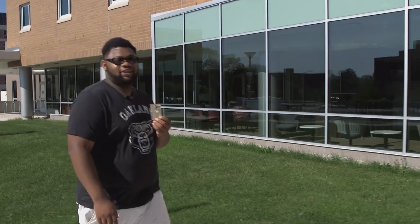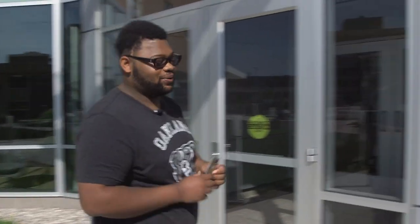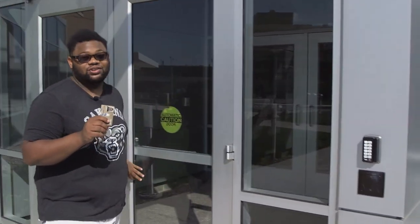If you live on campus, your GrizzCard provides access to the residence halls, allowing you to enter certain doors and get through night watch. You'll also need your GrizzCard if you decide to board the Bear Bus for an off-campus route.